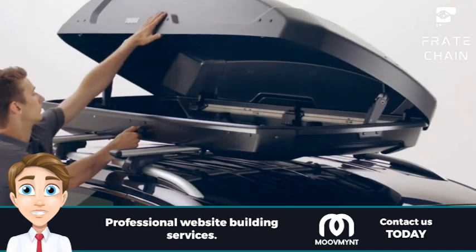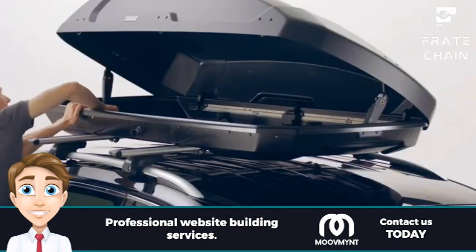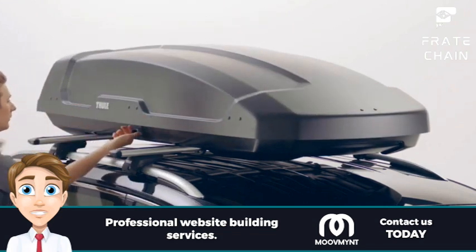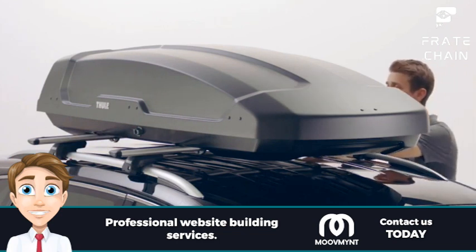Finally, determine which type of cargo carrier is most suitable for you. Do you prefer cargo carriers with a cargo rack on top, or one that attaches to the back of your vehicle? It's important to choose the option that best suits your needs. Some cargo carriers even come with bike racks, storage boxes, and cargo bags for extra carrying capacity.